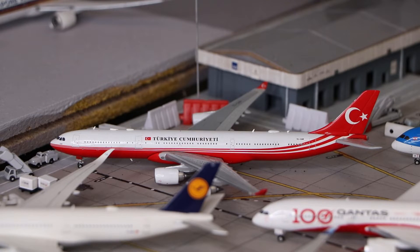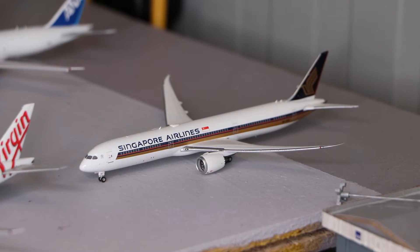Here we have a Turkish Government Airbus A340-500, made by JC Wings. And here we have a Singapore Airlines Boeing 787-10, made by Phoenix Models.